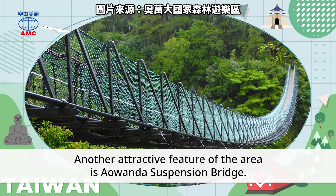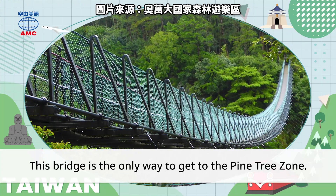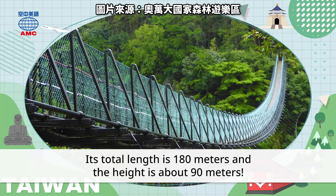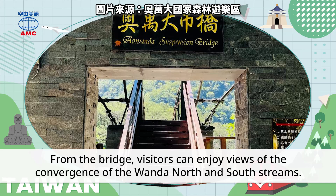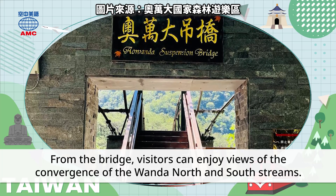Another attractive feature of the area is Awan Da Suspension Bridge. This bridge is the only way to get to the pine tree zone. Its total length is 180 meters and the height is about 90 meters. From the bridge, visitors can enjoy views of the convergence of the Awan Da North and South streams.